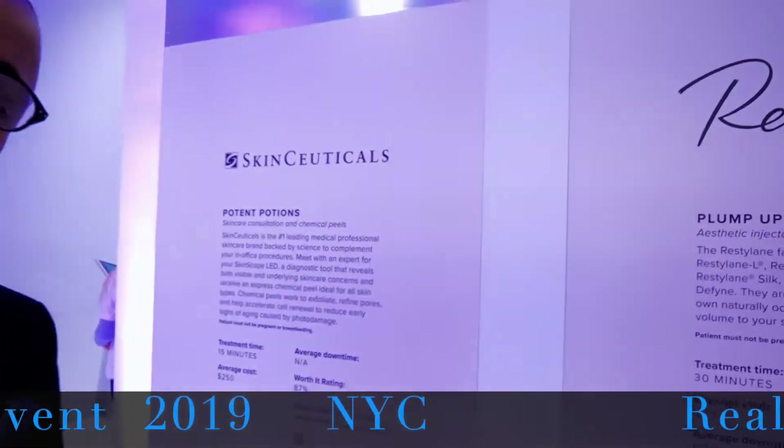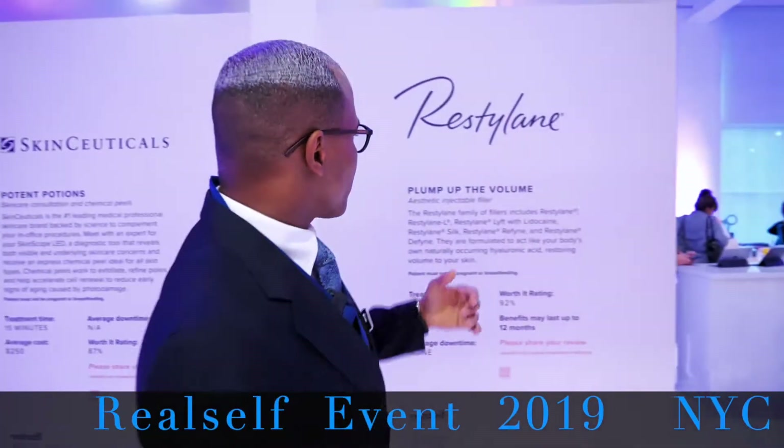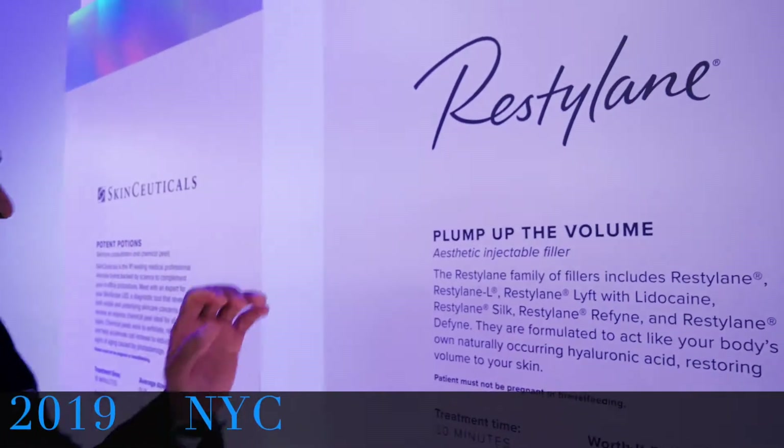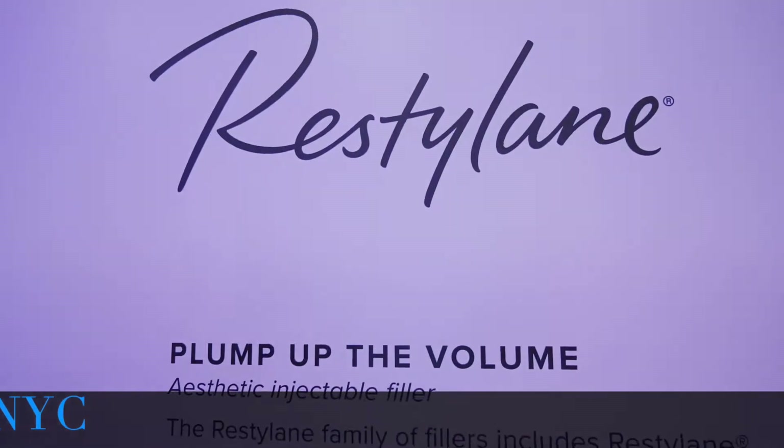We have SkinCeuticals — amazing products. I love their B5 gel and HA gel. It really works well with acid treatment care or Restylane to plump up the volume. It really makes a big difference in the type of product that we're choosing for these treatments.